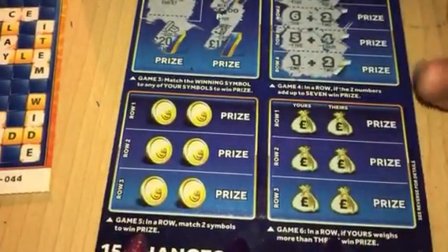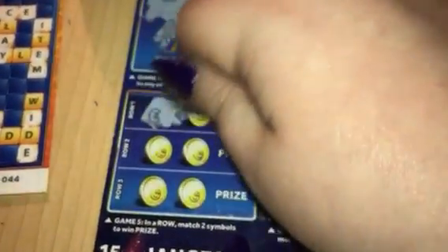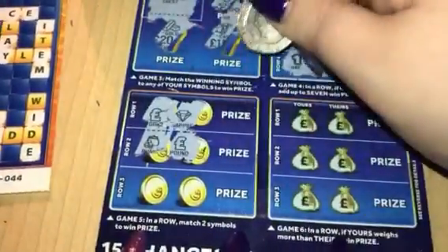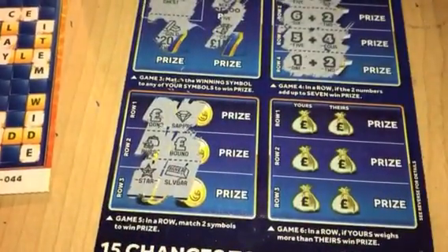Here we are looking to match two symbols. So we have a pound and a sapphire, purse and a pound, star and the silver bar. So no win there.